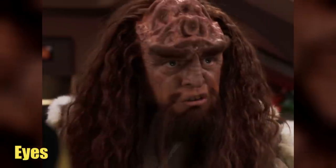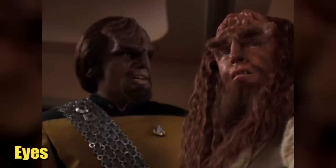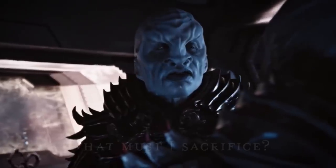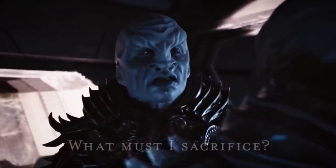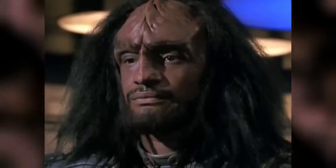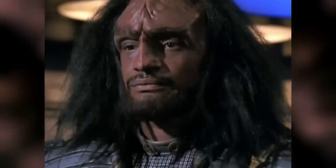Typically, Klingons had round eyes with corneas and scleras, and they also had eyebrows that usually grew diagonally. They did not have tear ducts like humans, but their eyes had a reflective quality. While there was an absence of tear ducts, there were stories surrounding Kalos, who had once filled an entire ocean with his tears. There was also another Klingon named Kern who did have the ability to produce tears.